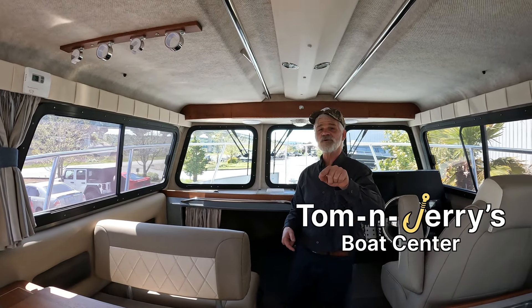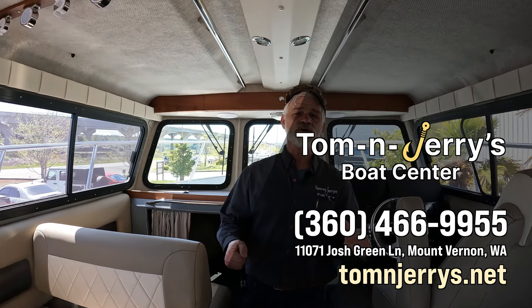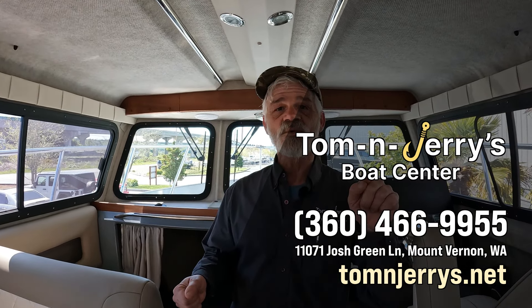Come on down to Tom and Jerry's. Talk to me, John, or Roger, or Todd — we're here to help you. We'll see you tomorrow.